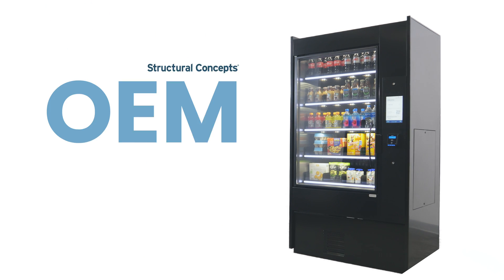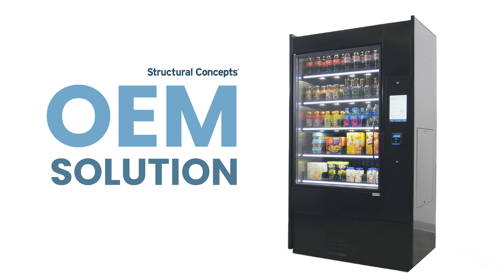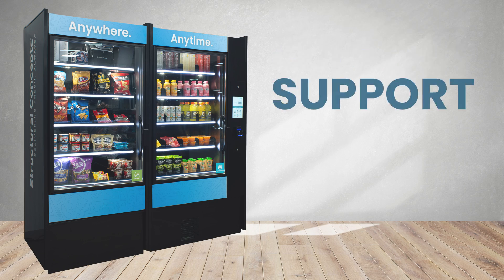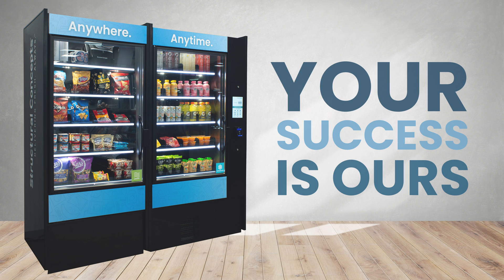Structural Concepts is the very first OEM to offer a complete autonomous merchandising display with total support for every element. From the payment device to the software and mechanical, you'll be completely covered from one source and one trusted company to help with any situation. The unparalleled support of our team is available to ensure the success of our customers.